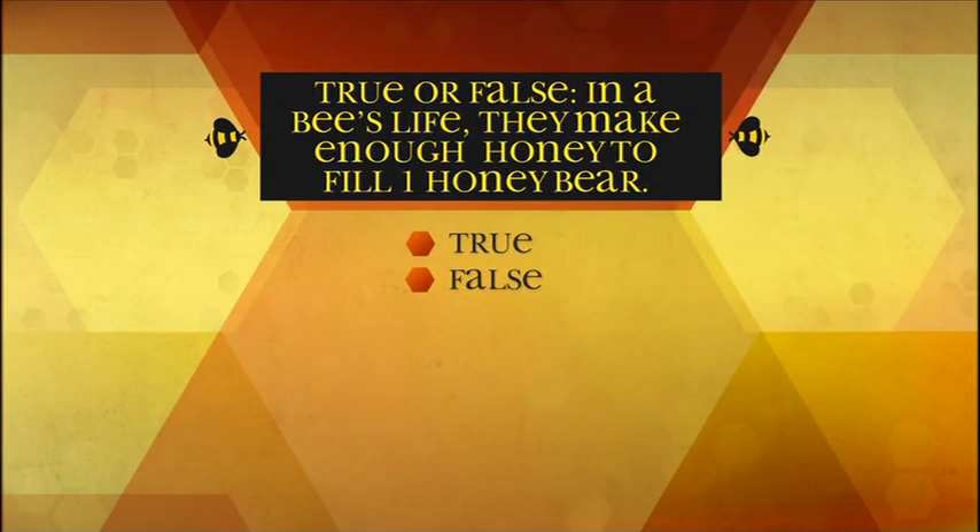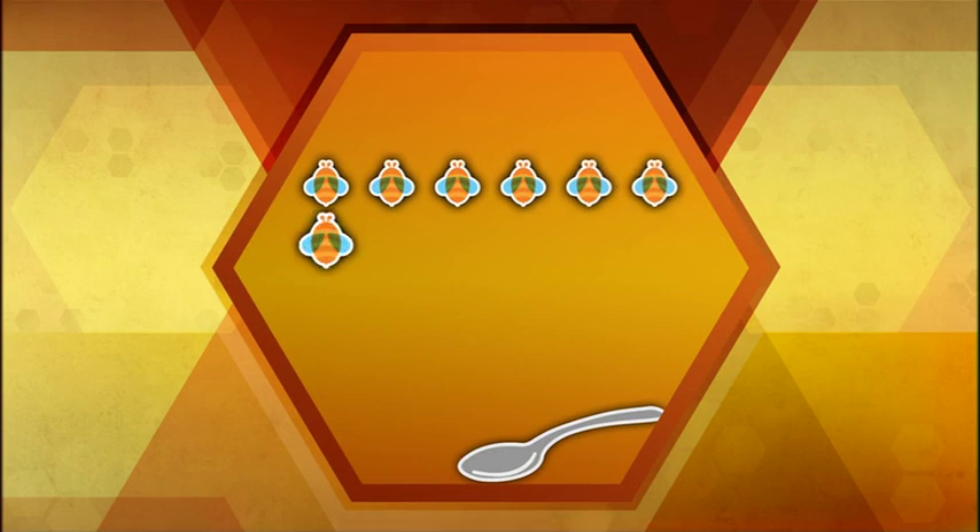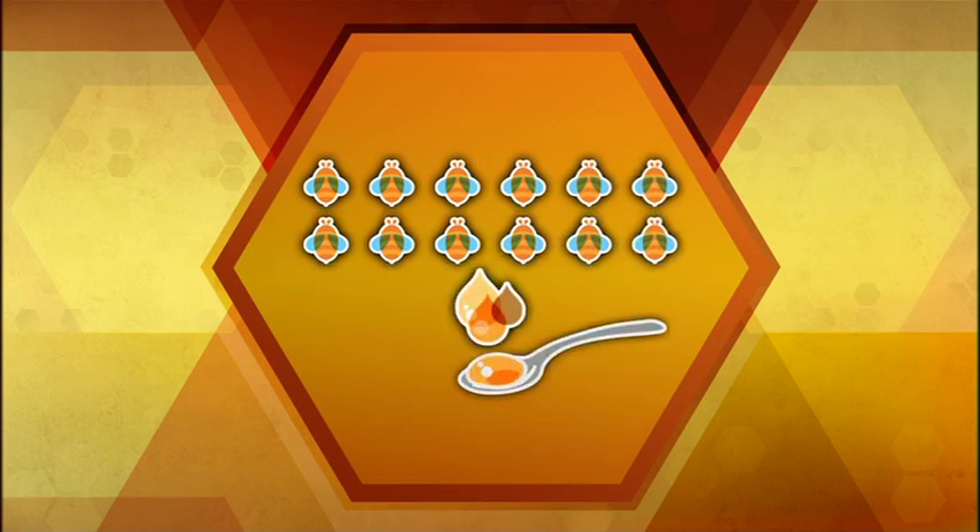True or false: in a bee's life, they make enough honey to fill one honey bear. False — a bee only makes one twelfth of a tablespoon of honey in their entire life.